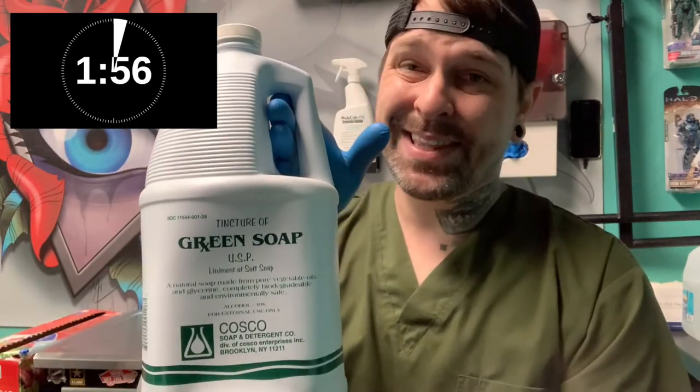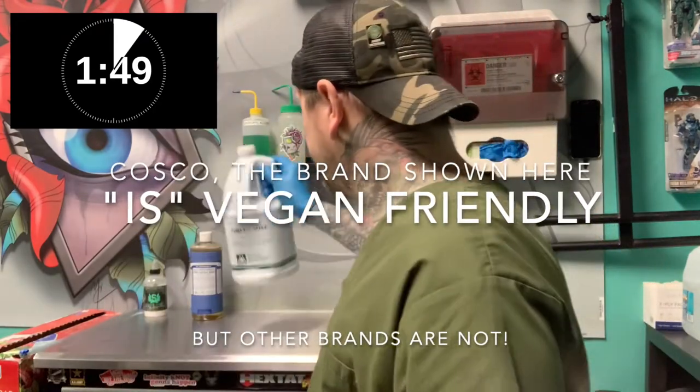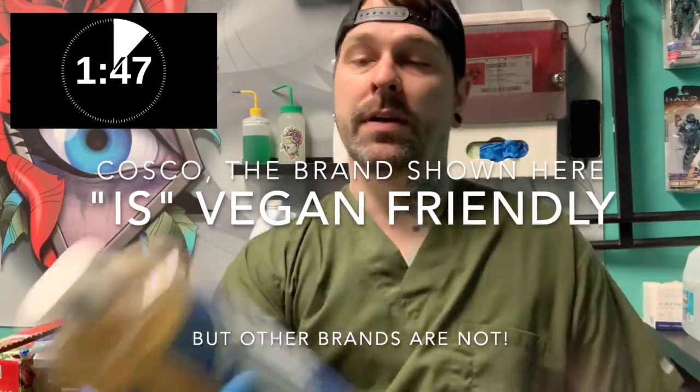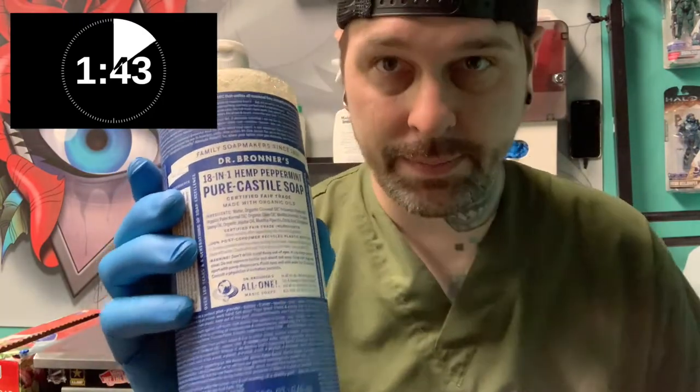This is a very common product — green soap — and yes, the bottle is normally dented in. Shipping, I guess. Not vegan-friendly. Alternative: Castile Soap. Dr. Bronner's is the bomb. This is vegan-friendly. Always has been.